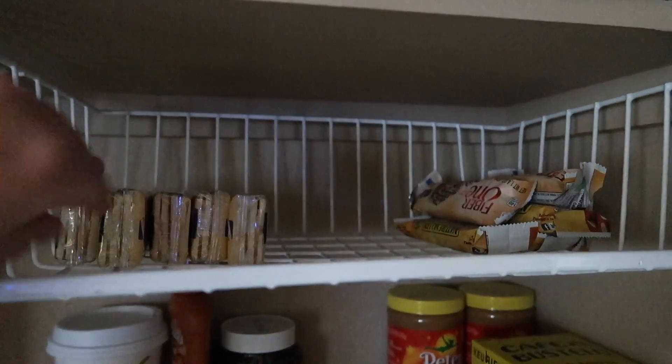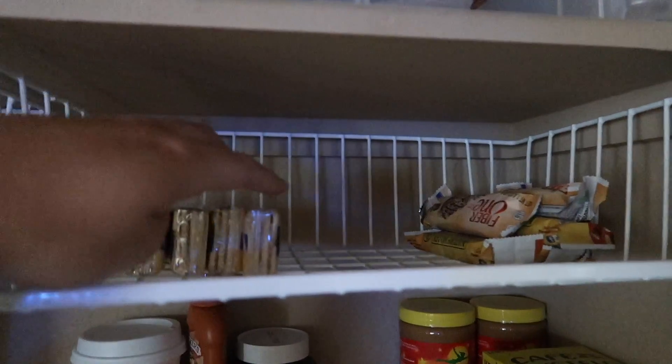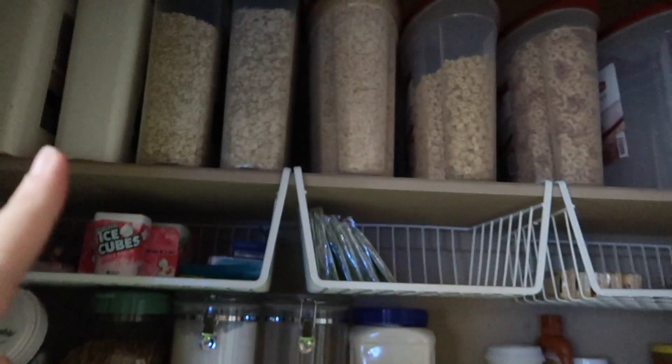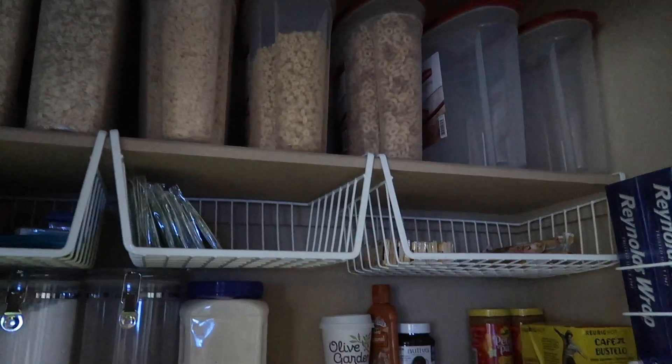Granola bars — I only have five packs of crackers and a few granola bars left. We took a bunch of stuff camping with us, so I moved the crackers from over here. Cereal hasn't changed; we just rearranged the boxes — we have two empty and three full.